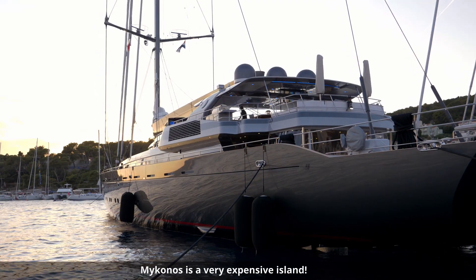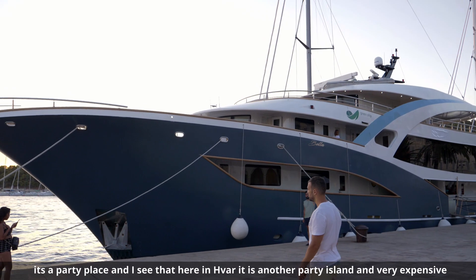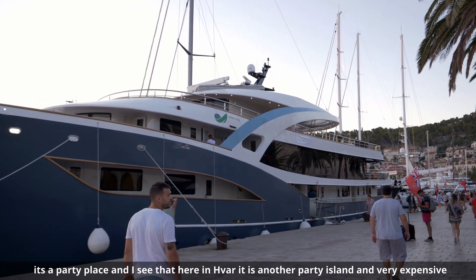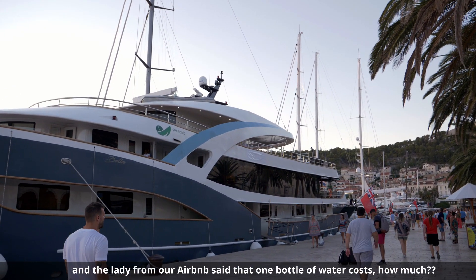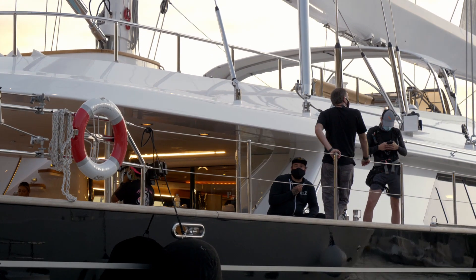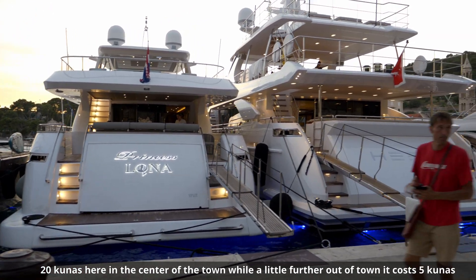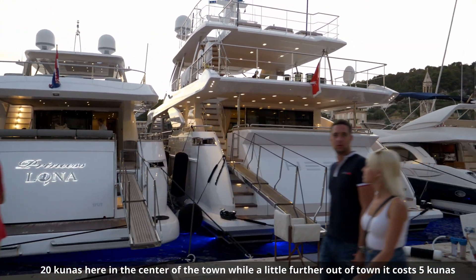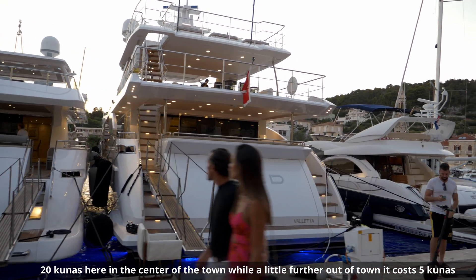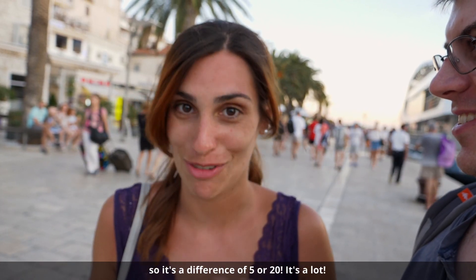Mykonos is also a very leisurely, siesta-style town, and you can see that here in Hvar it's the same — a laid-back town with money. In fact, the girl from our Airbnb mentioned that a bottle of water costs 20 kunas right in the center of town, whereas a little further out it might cost only 5. That's a difference of 5 to 20 for a bottle of water — that's a bit expensive.